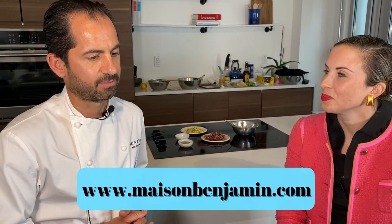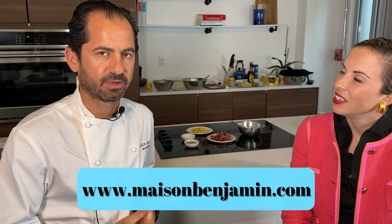If someone sees this and wants a royal chef to come to their home, dinner party, or wedding, where can they find you? They can find us at maisonbenjamin.com — all the information about services is there. We accept requests and create customized menus tailored to the clients. There is no set menu in advance; it's really up to the client.